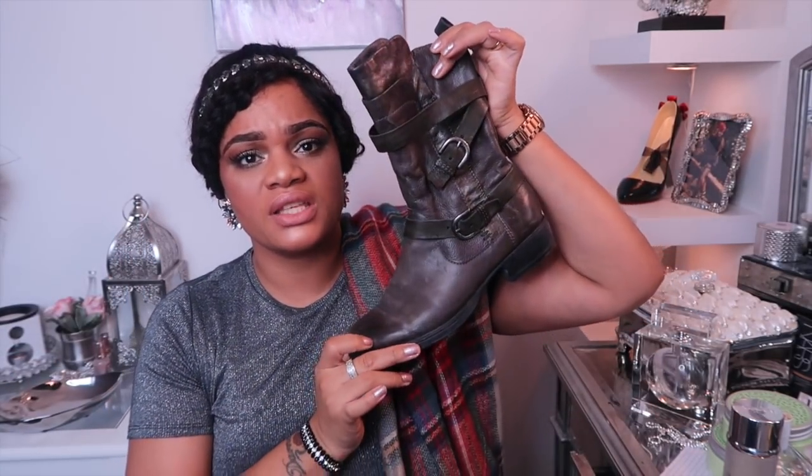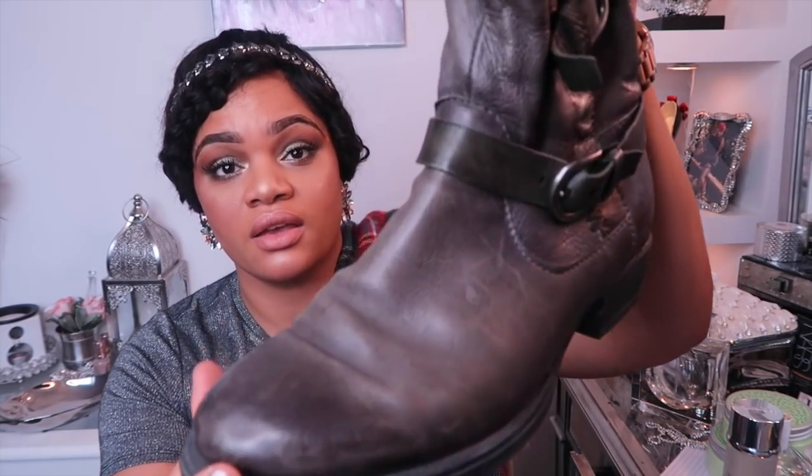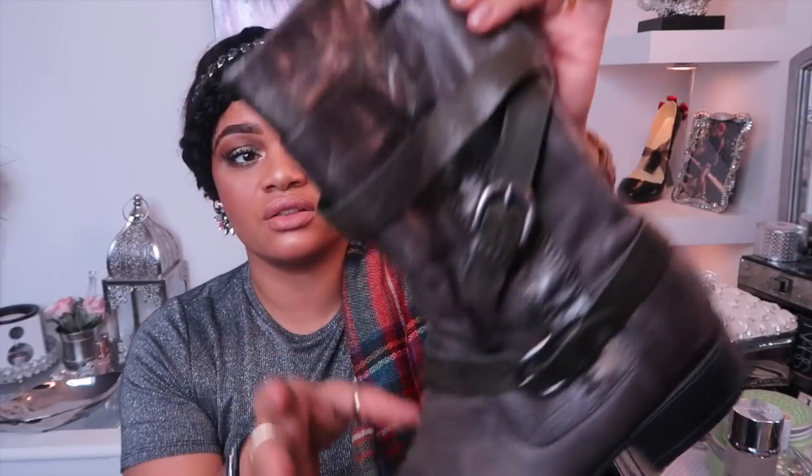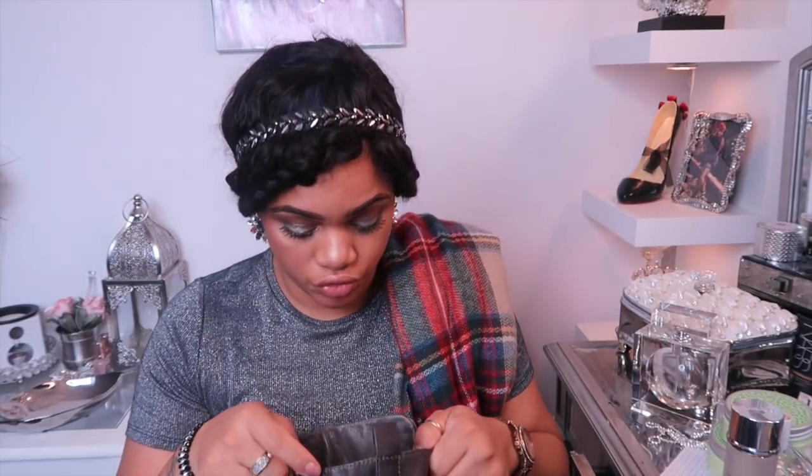And some nice gray booties. I'm not a heel girl — with all this walking over here in Europe, I just can't do it. So this is about the highest I'm going to go. But look at that gray, nice leather. I wore the mess out of these last year — it may be time to search for some more. But you can never go wrong with some good booties.